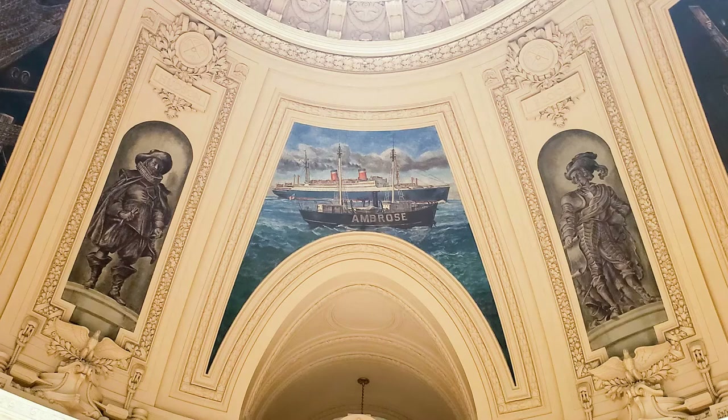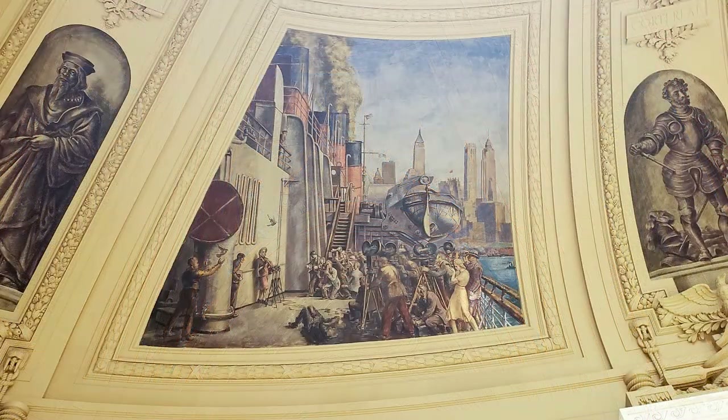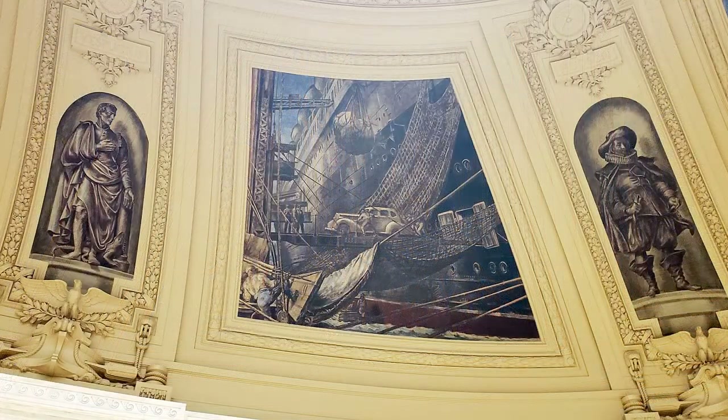The murals were commissioned in 1937 by the Treasury Relief Art Project. This was a sub-project of something called the WPA, or Works Progress Administration. The program provided paid work for millions of unemployed Americans — from unskilled laborers hired for public works projects to musicians, artists, and performers, like the artists who painted these murals. All kinds of jobs were found for people who could not find work during that time.